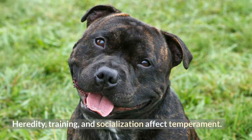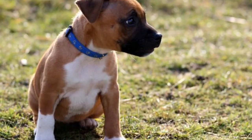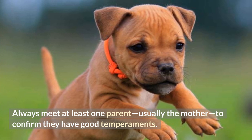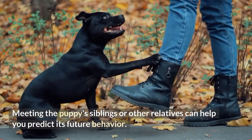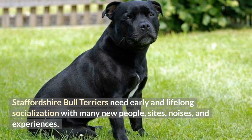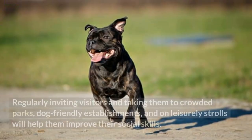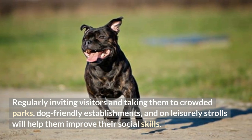Heredity, training, and socialization affect temperament. Good-tempered puppies are curious, playful, and willing to be held. Choose the middle-of-the-road puppy — not the one who's beating up littermates or hiding. Always meet at least one parent, usually the mother, to confirm they have good temperaments. Meeting the puppy's siblings or other relatives can help you predict its future behavior. Staffordshire Bull Terriers need early and lifelong socialization with many new people, sights, noises, and experiences. Enroll them in puppy kindergarten. Regularly inviting visitors and taking them to crowded parks, dog-friendly establishments, and on leisurely strolls will help them improve their social skills.